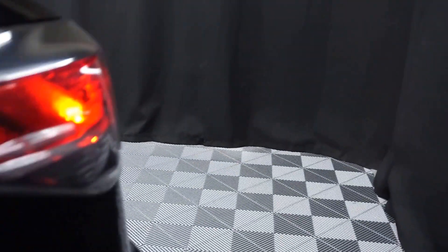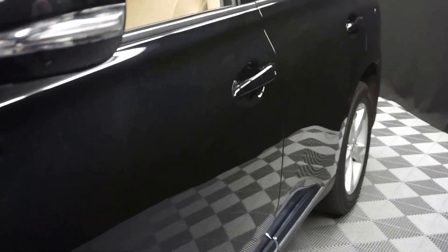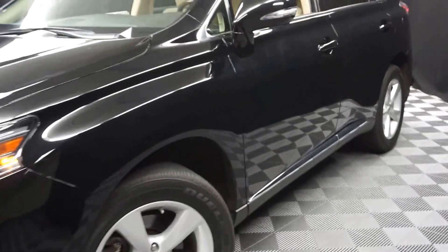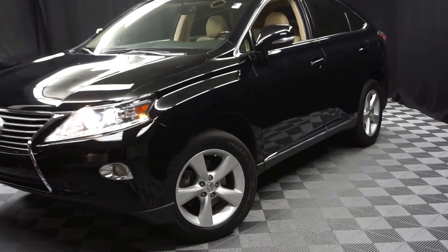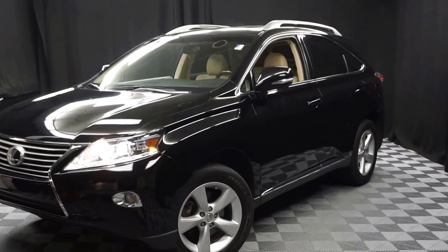So if you're looking for more information on this 2013 RX, or any of the other nearly 100 vehicles in our pre-owned inventory, in our 90,000 square foot pre-owned showroom.